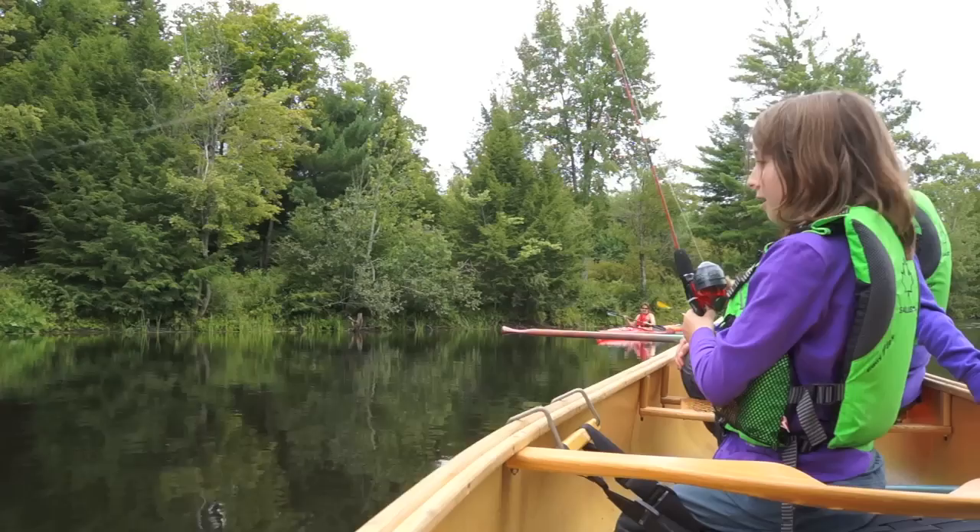It's an easy, leisurely paddle along the way. Kyle is fishing, my wife's taking some photos — we're having a good day.